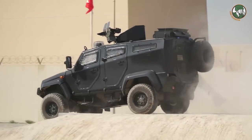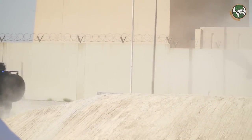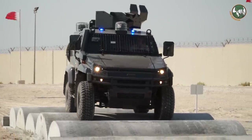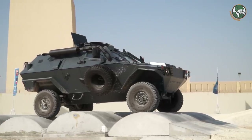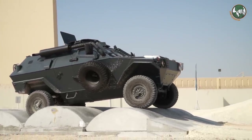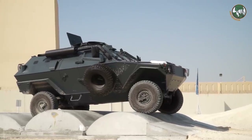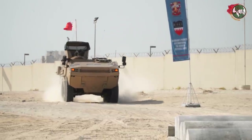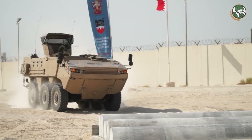We are very happy to be in Bahrain. We have lots of activities in Bahrain. Most of the forces in Bahrain use Otokar vehicles — mainly Bahrain National Guard, Bahrain Defense Forces, and Minister of Interior — which use different types of Otokar vehicles. We are very happy to serve all Bahraini forces and are happy with the successful performance of our vehicles. Here at the BIDEC show, we display three of our vehicles which are already in service with different forces in Bahrain.